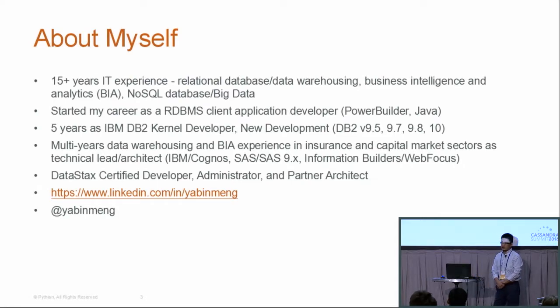About myself — I started my career as a client application developer, and it's been more than 16 years so far. My focus is always on the data side. I worked as a DB2 kernel developer for five years, involved in different versions of DB2, with a specialty in database locking and deadlock detection. After that, I worked a few years in different BI areas, and now my recent focus is on NoSQL and distributed computing. Here's my LinkedIn profile and Twitter account — feel free to send me an invitation.